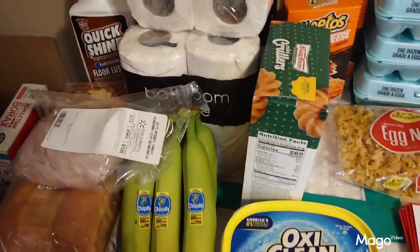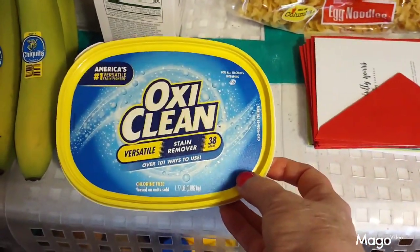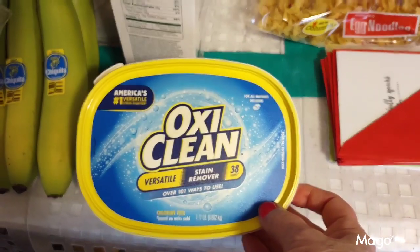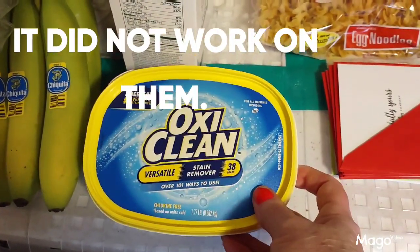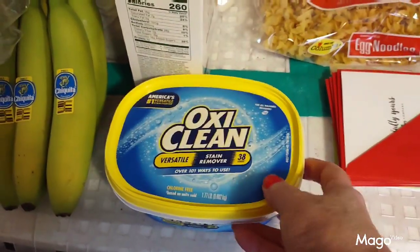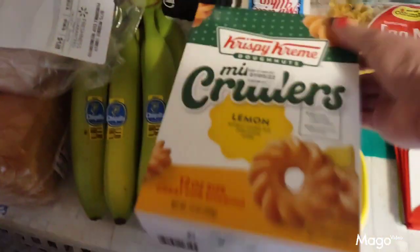The rest of this stuff came from the local Walmart. I picked up a container of OxyClean because when I did my live on Christmas Eve, some of y'all recommended I could use that to clean my panties that got messed up when I was really sick.